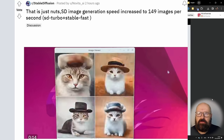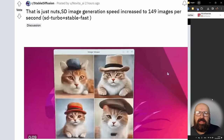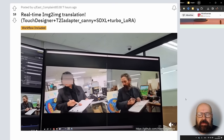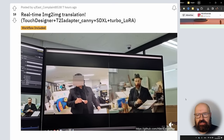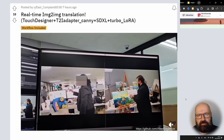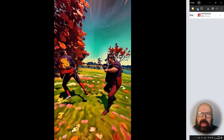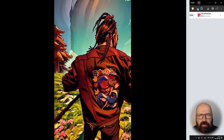Next, we have a really cool project from a Reddit user who combines SD Turbo with StableFast to create 149 images per second with Stable Diffusion — that is crazy. Next, we have a fantastic project by another Reddit user doing real-time image-to-image translation. You can see the real-time video input and the output using TouchDesigner, a text-to-image adapter, T2I-Adapter, SDXL, and the Turbo LoRA — very impressive and innovative use of Stable Diffusion. And you should absolutely check out this innovative video using ComfyUI and AnimateDiff — really cool result with very smooth motion.